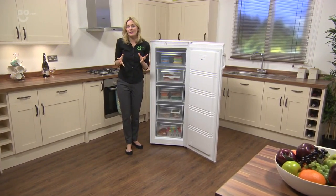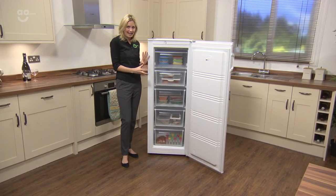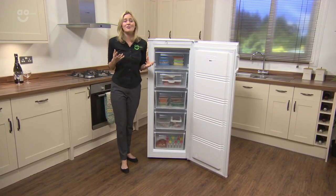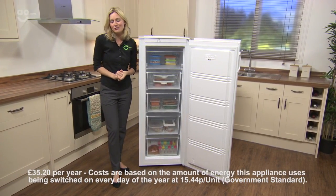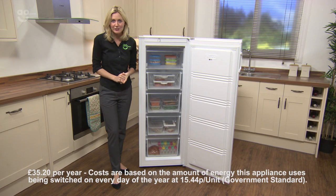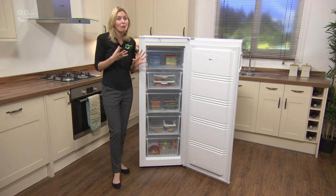If you love a good bargain, you'll absolutely love this freezer from Fridge Master — it's an absolute steal. You get so much space for your money, and it's going to cost less than £36 a year to run, thanks to its A+ energy rating, which is a great deal considering it's going to be switched on around the clock.